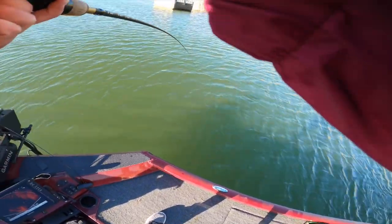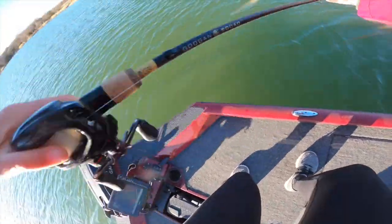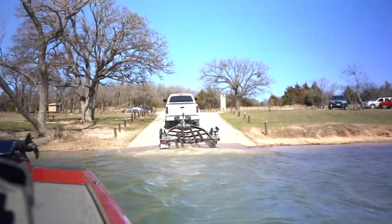Oh gosh dang, that's like a four or five. Don't say that. Hey guys, what's going on? Welcome back — Devin and I are at a new kind of small lake we've never hit before.